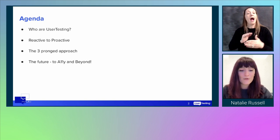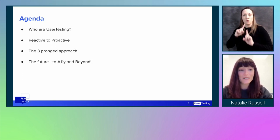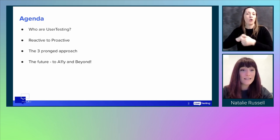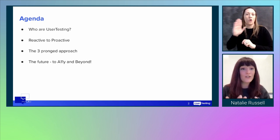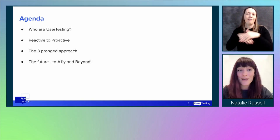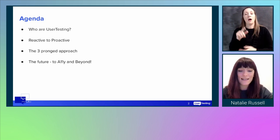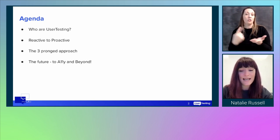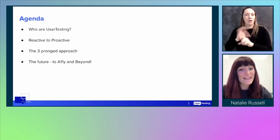This is our agenda for today. I'm going to talk about who UserTesting are, our values, our product, and who we work with. I'll talk about our journey from a reactive to a proactive model, including selecting the right accessibility partner, determining the scope for your audit, and what areas to focus on when starting an accessibility journey. I'll discuss my three-pronged approach and share tips for triaging and tracking remediation efforts, continuous testing, and developing strategies for sustainable organisational accessibility and culture change.